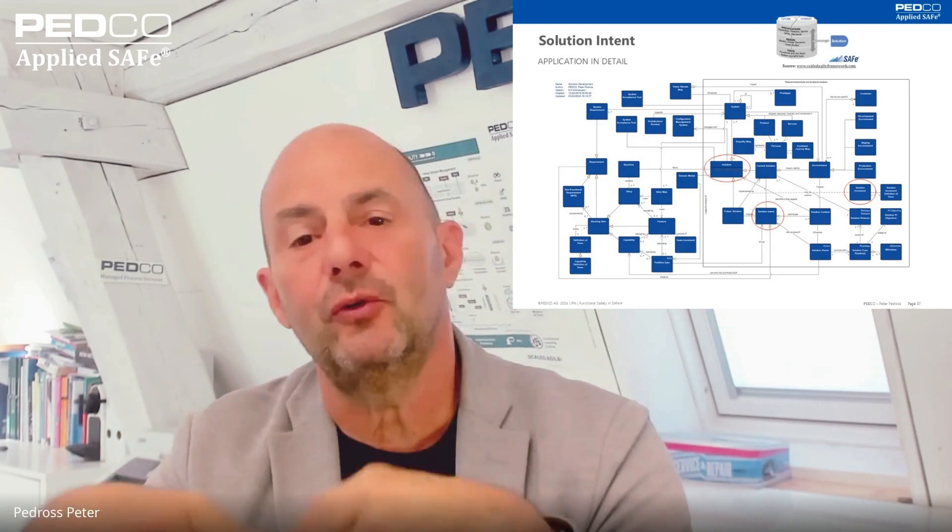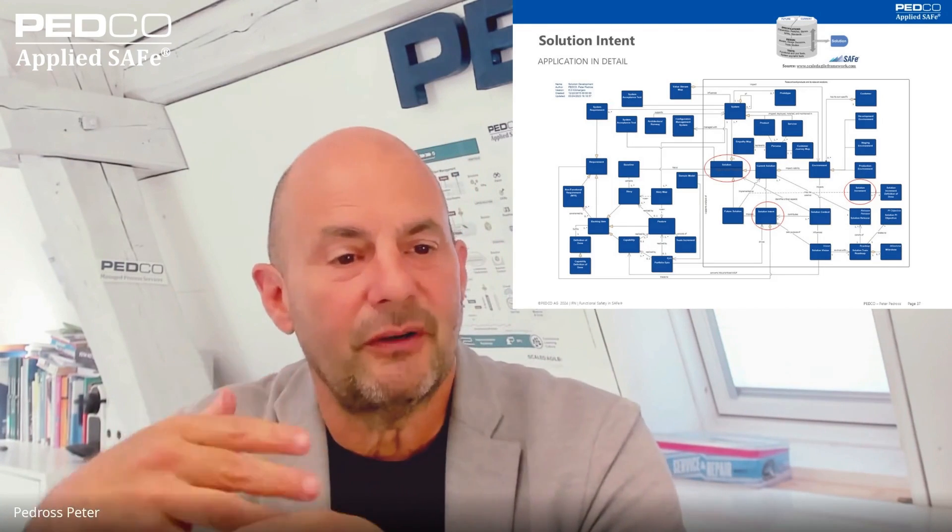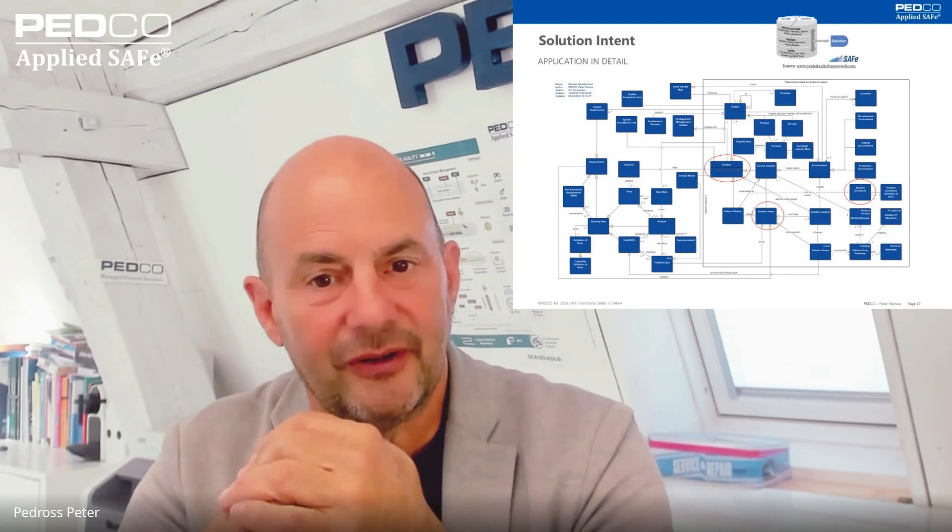In a solution increment, we're talking about how do you control that — what do you have to document, what do you have to update? This is declared in a solution increment definition of done. So there are not only definitions of done for stories, features, and so forth, but also for increments. And the solution intent constrains the future solution. That's excellent — I was going to ask you how that related to definition of done.